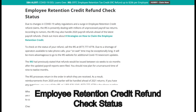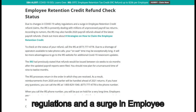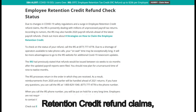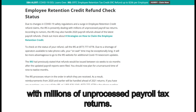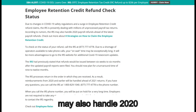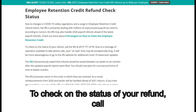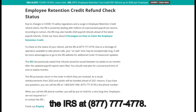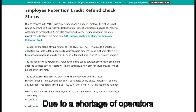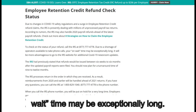Due to changes in COVID-19 safety regulations and a surge in employee retention credit refund claims, the IRS is presently dealing with millions of unprocessed payroll tax returns. According to rumors, the IRS may also handle 2020 payroll refunds ahead of the latest payroll refunds. To check on the status of your refund, call the IRS at 877-777-4778. Due to a shortage of operators available to take phone calls, your on-wait time may be exceptionally long.